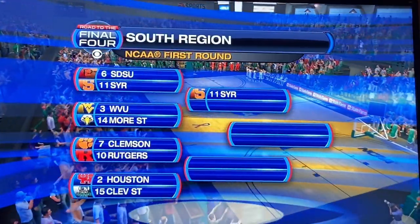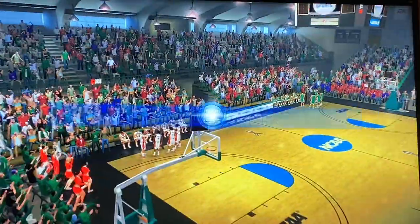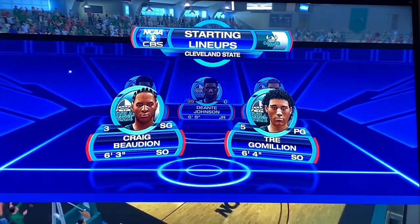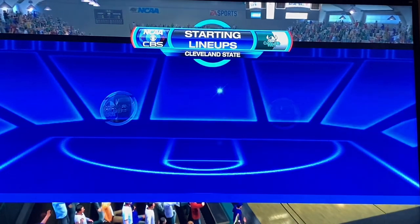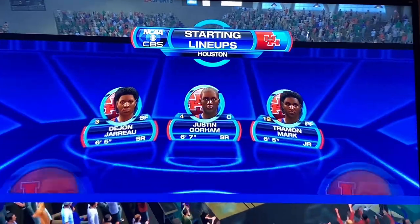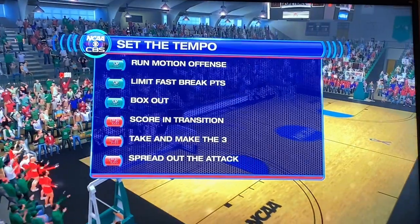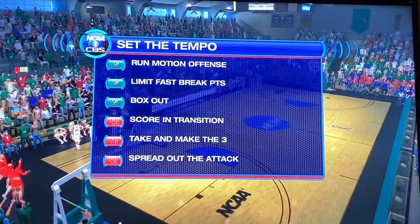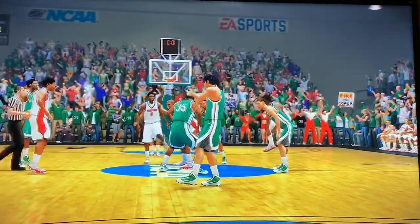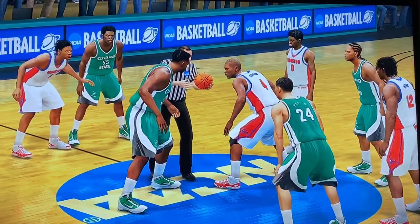We saw 11 seed Syracuse pull off the upset over San Diego State a few episodes ago. Here's the starting lineup for Cleveland State. For Houston we have Quentin Grimes, Marcus Sasser, Justin Gorham, Dajon Giroux, and Tramon Mark. Here's what both teams need to do in order to win this game — number two Houston versus number 15 Cleveland State. Let's see what happens.